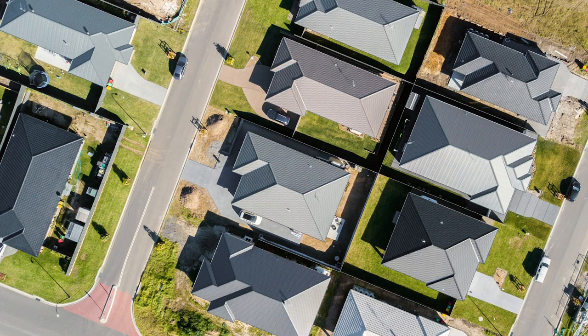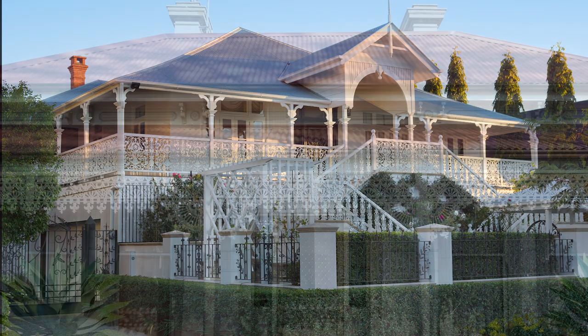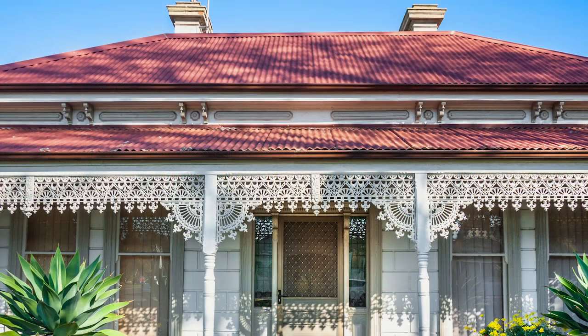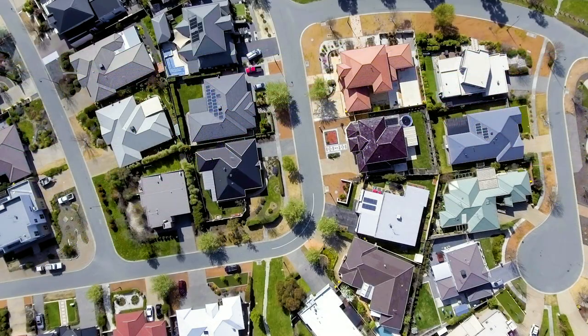Whether building or re-roofing, metal roofs are an iconic feature across Australia. From classic Queenslander architecture to the inner suburb cottages of every city, and complementing today's most modern contemporary designs, metal roofs have stood the test of time.